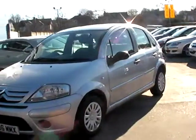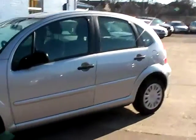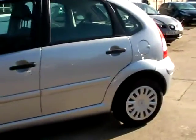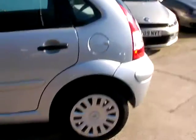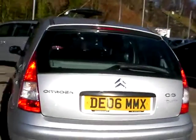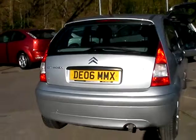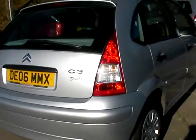Welcome to Cantilever Car Centre. Here today we have a Citroen C3 Desire, registered in 2006 on an 06 plate. This car is in metallic silver, with a 1400 petrol engine, air conditioning, electric windows, electric mirrors. The car has a 5-speed gearbox, central locking, and low mileage — it's only done 55,000 miles.